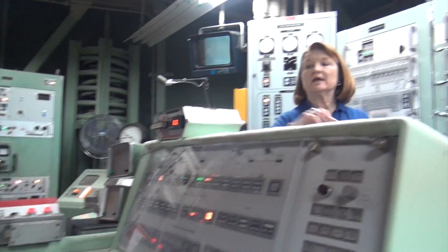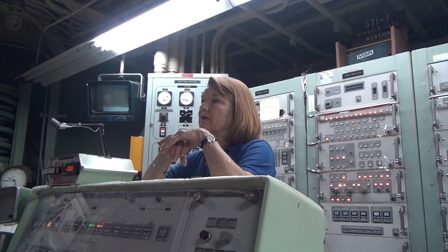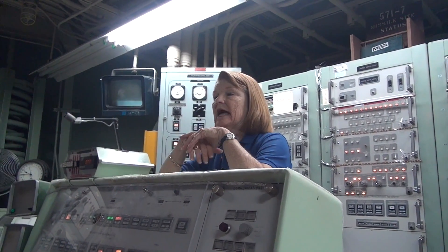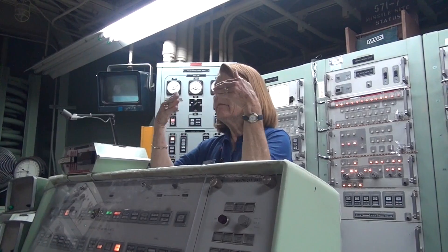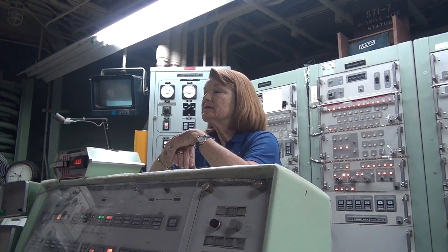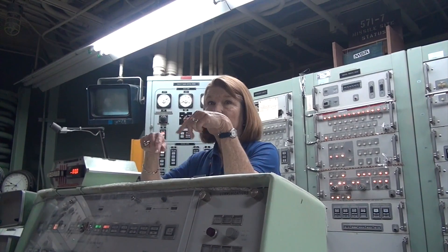We have now started a process we cannot stop. You can see 'Launch Enable,' which means among other things that the butterfly valve is unlocked. Batteries are now activated. On board the missile are two batteries that have been dry the whole time — they're now being force-fed electrolytes. In 28 seconds they'll come up to power and provide the missile a source of power it's been getting from the complex.